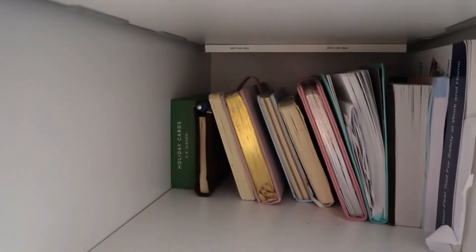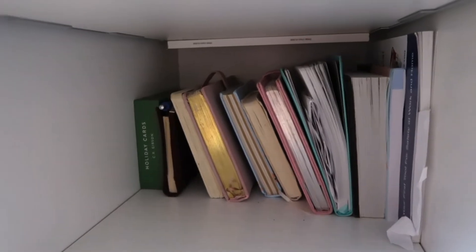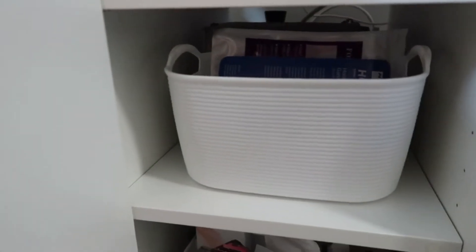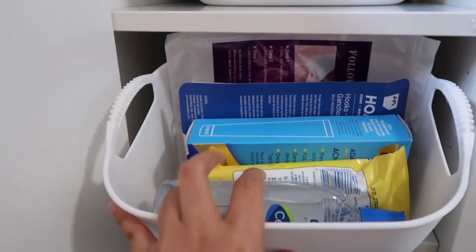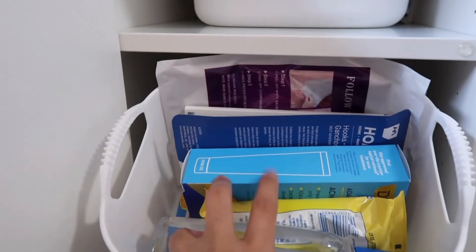Tapos ito yung lagayan ko ng mga notebooks, mga journals, mga libro na favorite ko. Hindi ko pa naayos talaga ng matino. Ito storage din yan — may stacks ako ng Celetec, makeup remover, ito yung treatment ko sa mga pimples ko na ang tagal umalis. Ito Lysol — sa mga phone ko.